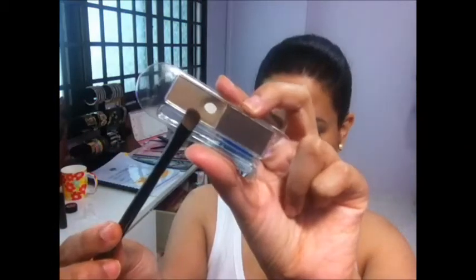With a flat shader brush like this, I take the lighter color from the eyebrow powder and lightly fill in the inner corners of my eyebrows. I then do the same thing onto the other eye. It should look somewhat like this.